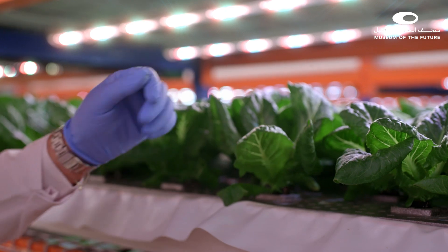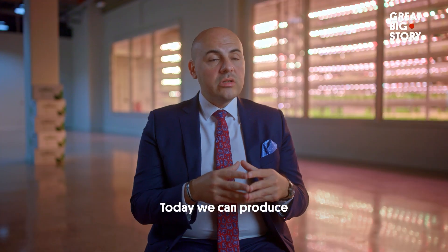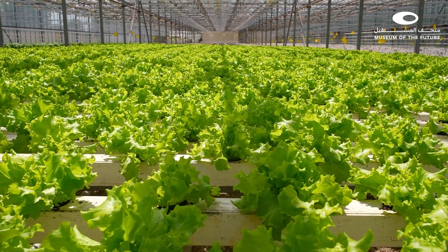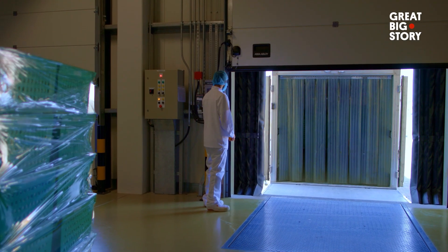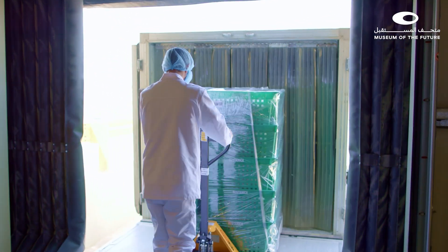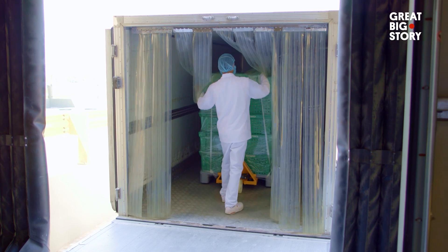How many of these luxury leafy greens are you making? Today we can produce almost between two to three tons of leafy greens daily. For context, a traditional farm would need almost 50 times more land than Bustanica to produce the same amount. Bustanica supplies most of Dubai's five-star hotels and restaurants, but their biggest job is providing leafy greens for over 130 airlines flying out of Dubai Airport.